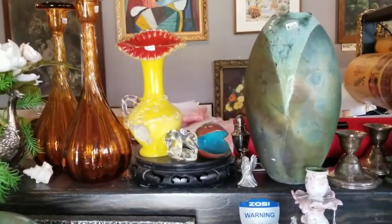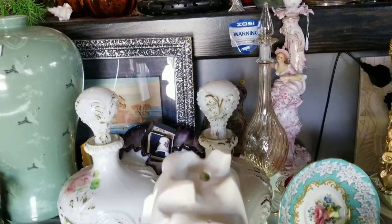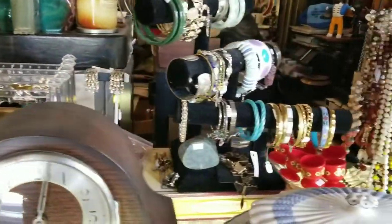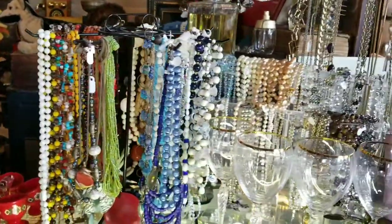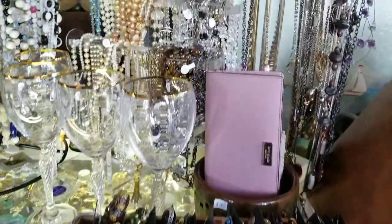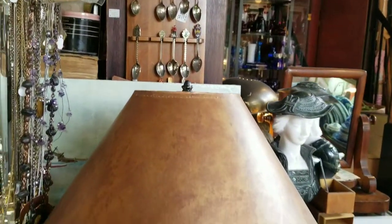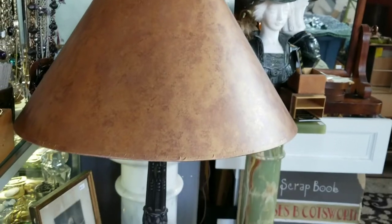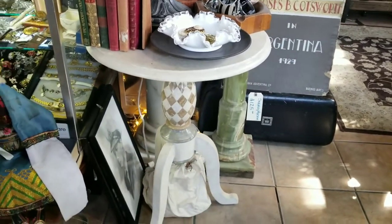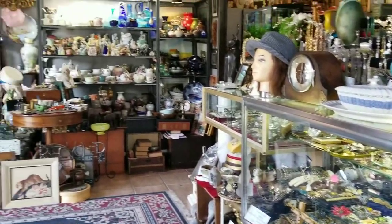I guess you could say in the store there's something for everybody. Some nice Royal Doulton glassware. Vintage earrings, vintage necklaces, and a few modern ones. Souvenir spoons. Beautiful marble heads. A gorgeous lamp. Small tables — I don't really sell furniture in the store; I don't have very much room for it, but I will sell the odd smaller pieces.